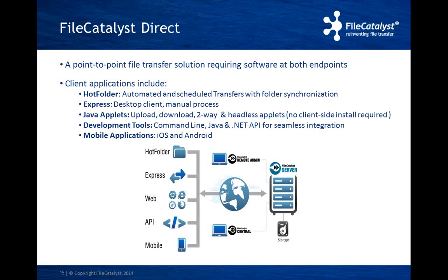Now let's take a look at FileCatalyst Direct — the product that has been integrated into Imogen. FileCatalyst Direct is a point-to-point file transfer solution requiring software at both endpoints, hence a server-client model. The client applications include the hot folder, which allows automated and scheduled transfers with folder synchronization. We have FileCatalyst Express, a desktop client for ad-hoc manual file transfers. We have Java applets as well as a transfer agent which can be embedded into any web page to offer upload-only, download, or two-way capabilities. We also have headless applets to build your own interface while still leveraging the acceleration technology. We have a strong suite of APIs for any type of integration, and lastly mobile clients for iOS and Android.